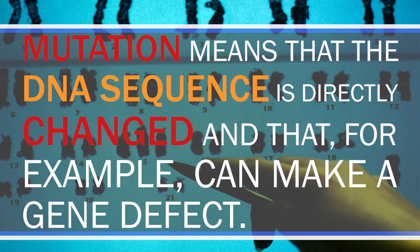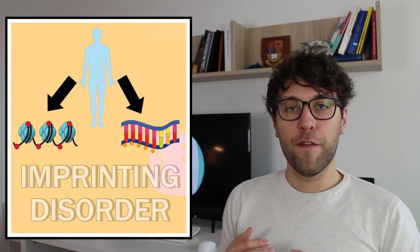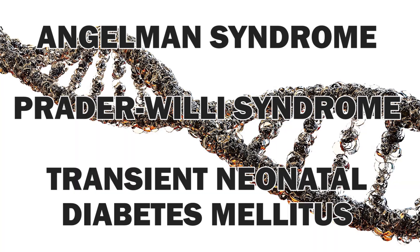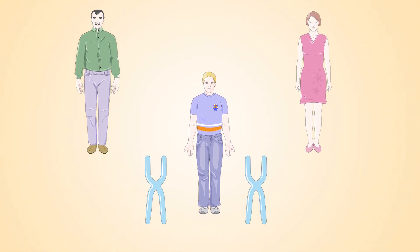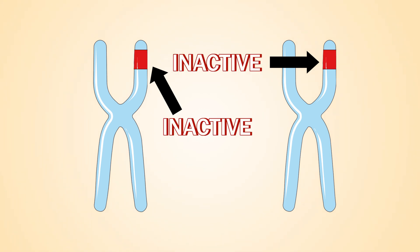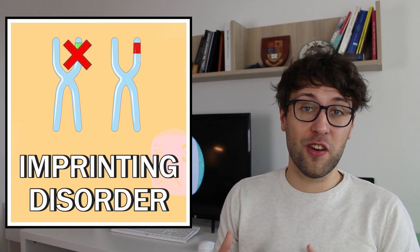We know many diseases which are caused by mutations in genes. A mutation means that a DNA sequence is directly changed, which can make a gene defective. Contrary to genetic diseases, epigenetic diseases are not only caused by mutations in genes but also by epigenetic changes. A very prominent example of epigenetic diseases are imprinting disorders — including Angelman's syndrome, Prader-Willi syndrome, or transient neonatal diabetes mellitus. A human has two copies of each gene: one given by the father and one by the mother. In imprinted genes only one copy can be active, and in imprinting disorders the active copy has been damaged by mutations while the intact copy is deactivated.